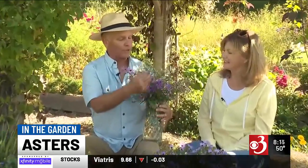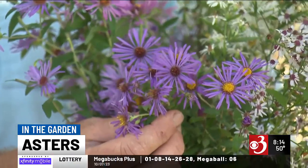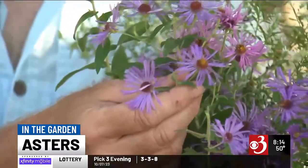This is all wild asters here. You can see they start with a deeper purple — if a plant is in a shadier spot it'll stay a deeper color — but then it can go to a lighter purple, more of a blue or a lavender.